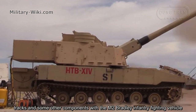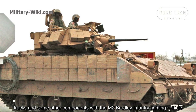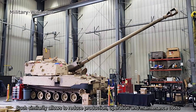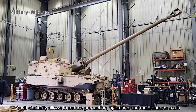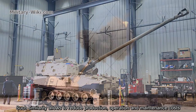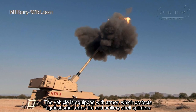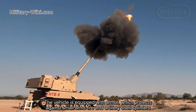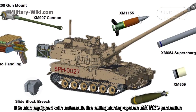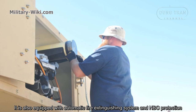The M1299 retains the M109A7 track chassis, transmission, tracks, and some other components shared with the M2 Bradley Infantry Fighting Vehicle. Such commonality allows production, operation, and maintenance costs to be reduced. The vehicle is equipped with armor protecting against small arms fire and artillery shell splinters, and is also equipped with an automatic fire extinguishing system and NBC protection.